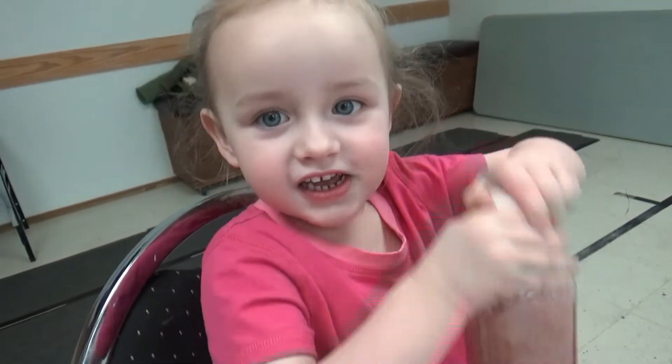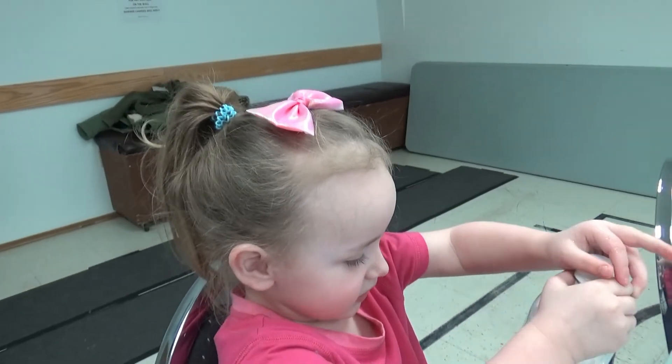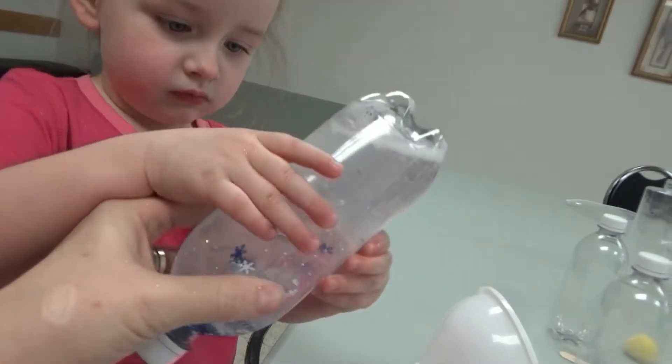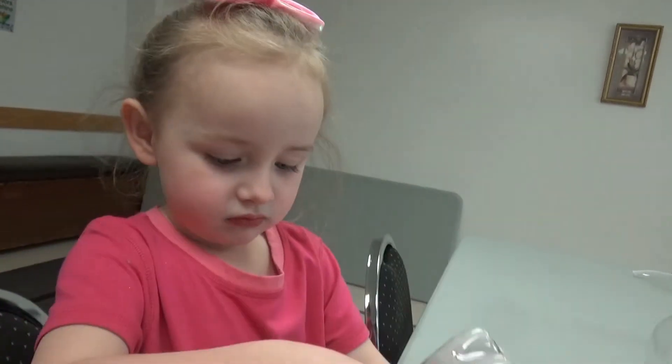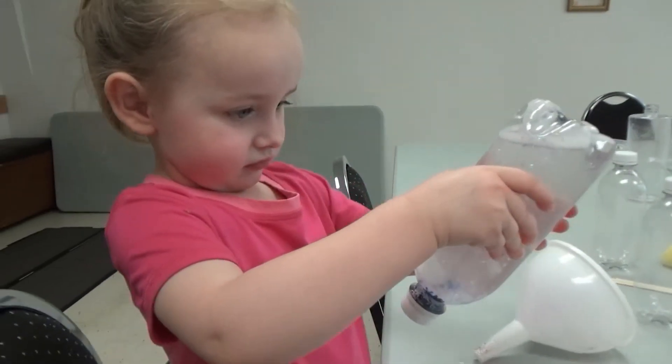Can you try and say shake? Shake, shake, shake. Good job. Shake your snowstorm. Let's turn it upside down. Snowstorm, look at that. Wow. Snowstorm. Good girl.